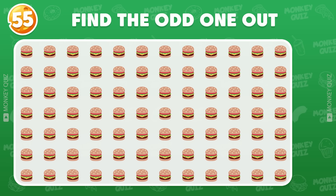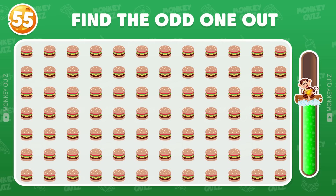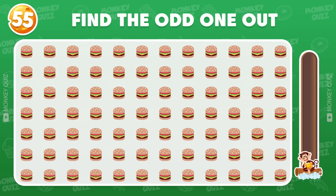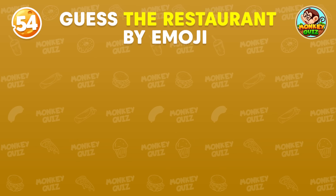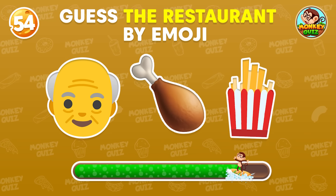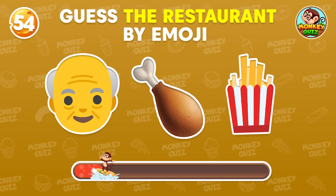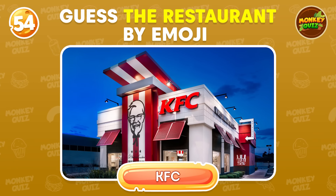Can you spot the difference among these? You did find it! Here's the first fast food place — where is it? Great start! It's KFC!